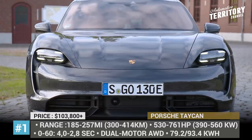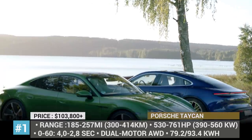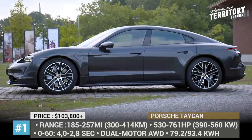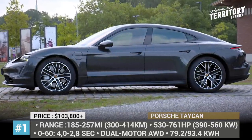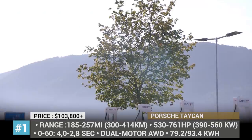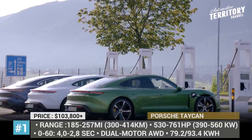Porsche Taycan. Ever since the release of the Mission E concept in 2015, we have been impatiently waiting for the first-ever all-electric production Porsche to arrive to the market. This will finally happen in 2020, when the three new Taycan modifications will hit the assembly lines in Stuttgart.